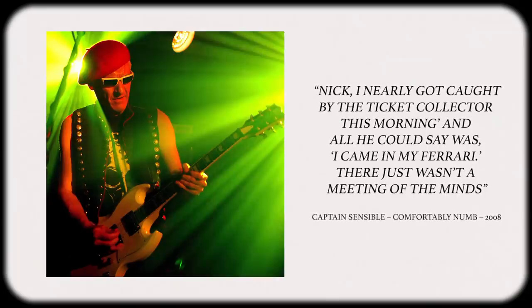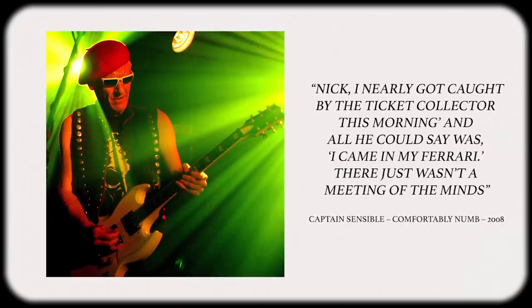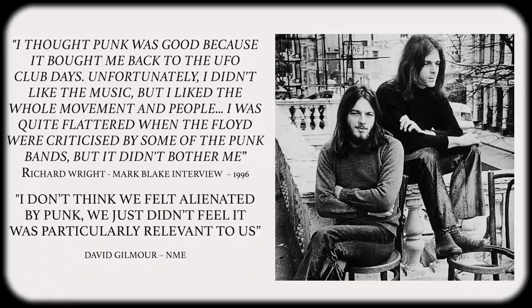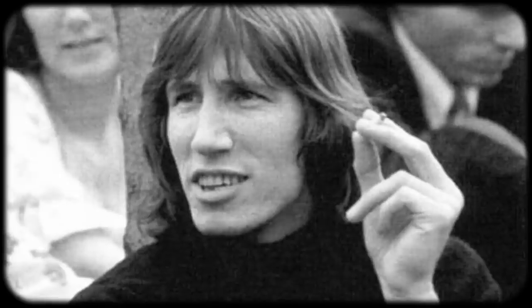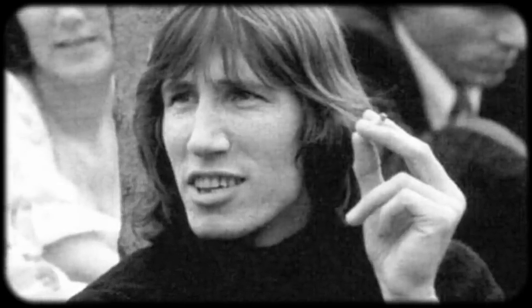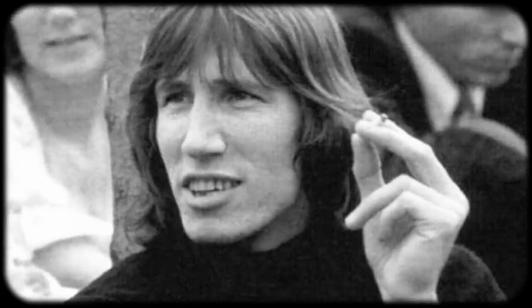Despite the outward disdain given to them by the punk movement, Pink Floyd didn't seem to be bothered by it. For Roger though, as much as he didn't care for the punk attitude or music, he couldn't help but be influenced by the same social unrest. He felt the need to express it through music, and so about halfway through recording, Roger decided to turn Animals into a concept record.